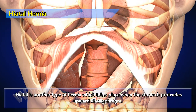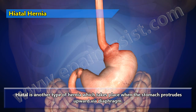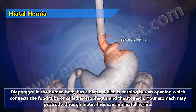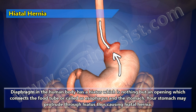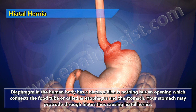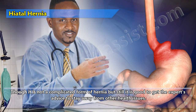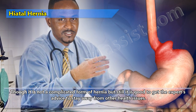Hiatal hernia takes place when the stomach protrudes upward through the diaphragm. The diaphragm has a hiatus, which is an opening that connects the esophagus and the stomach. Your stomach may protrude through the hiatus, thus causing hiatal hernia. Though it is not a complicated form of hernia, it is still good to get expert advice to stay away from other health issues.